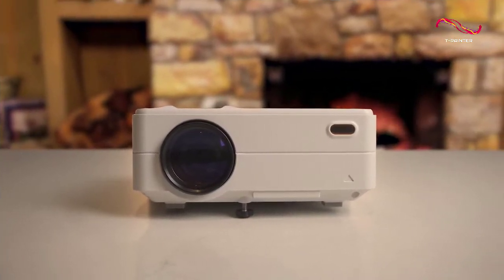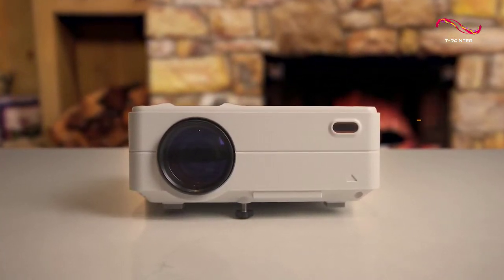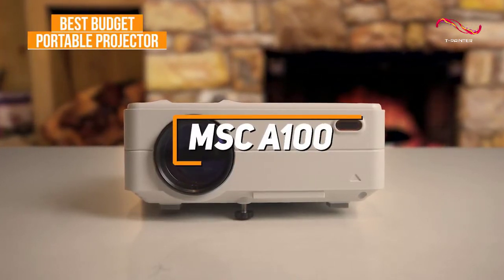If you're looking for a compact, easy-to-use, and entry-level projector that produces a solid picture without spending much money, the MSC-A100 is my choice as the best budget portable projector in 2022.